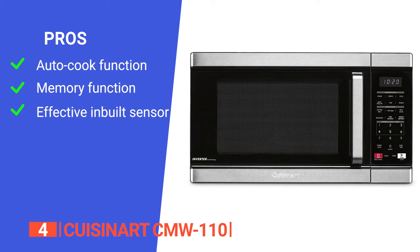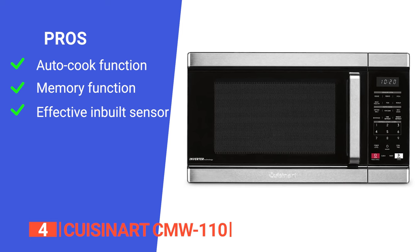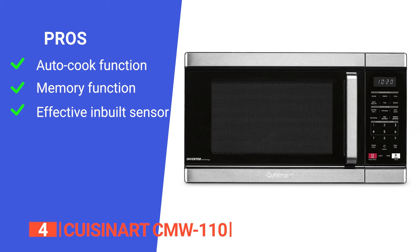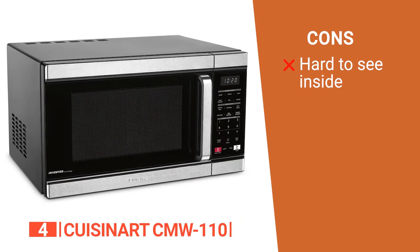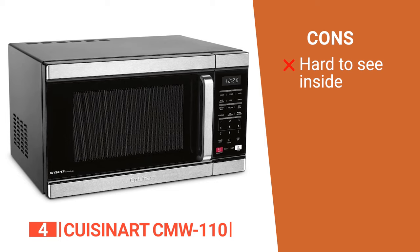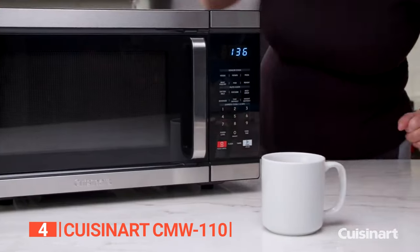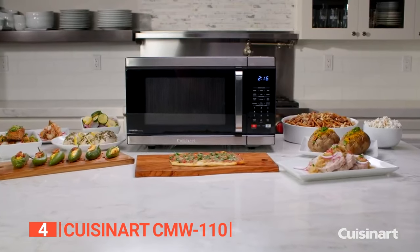Its pros are its auto cook function that allows for effortless one-button-press cooking, three memory functions to save your frequently used procedures, and the ability to adjust cooking times to ensure foods are thoroughly heated. However, its dark interior makes it hard to see inside while cooking and to spot splatters for cleanup. The Cuisinart CMW 110 allows you to whip up a delicious meal for two quickly and easily.